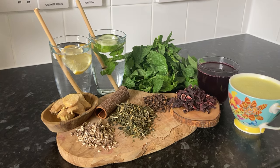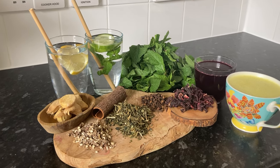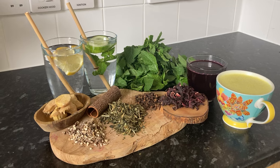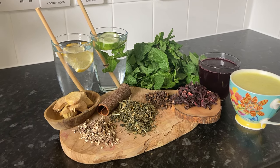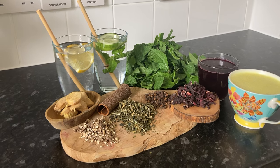You can find the recipes for each of these teas in the description below, along with a link to naturalworkshops.com where you can source the same organic herbs I'm using. So let's dive into the benefits of these liver friendly drinks.